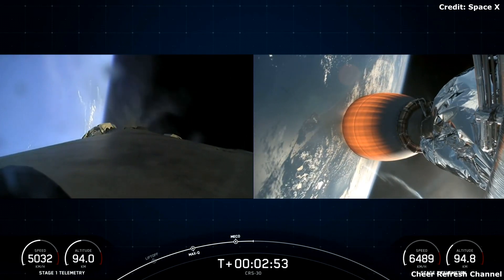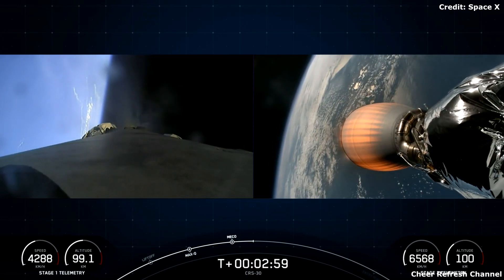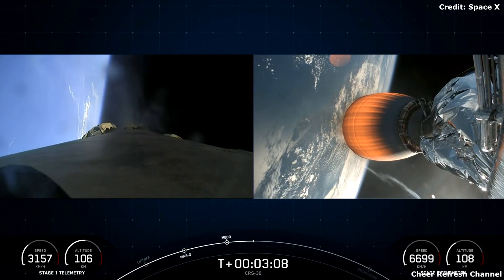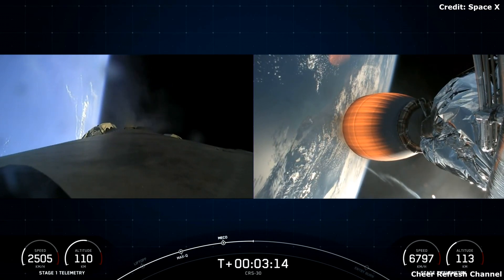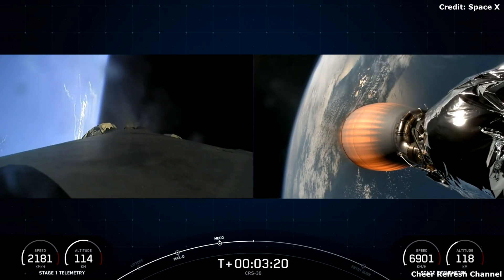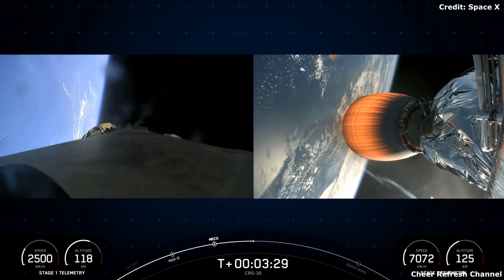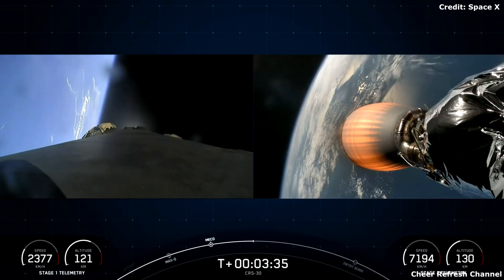Awesome views of the first stage flipping back around as it performs its boost back burn. We had main engine cutoff of the first stage, stage separation, second engine start on the second stage, and that first stage doing the awesome flip as it starts its boost back burn. This burn is a little under a minute, so we have about 20 seconds left. About three minutes after that, we will have two additional burns on the first stage to prepare to land back at landing zone one at Cape Canaveral. We are at T plus three minutes and 30 seconds. Stage one boost back shutdown confirmed.